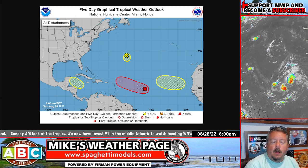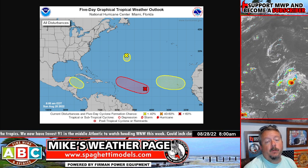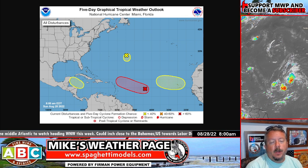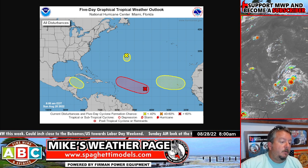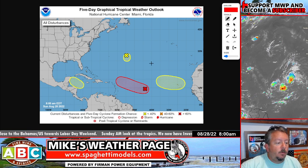Good morning everybody, it's Sunday — tropical update time. Things are heating up a little bit. We have a few little spots out there on the NHC map. Everybody's getting a little anxious as we enter September this week with Labor Day. A new update just came out at 8 o'clock this morning, and really the only thing to watch right now is this one right here.